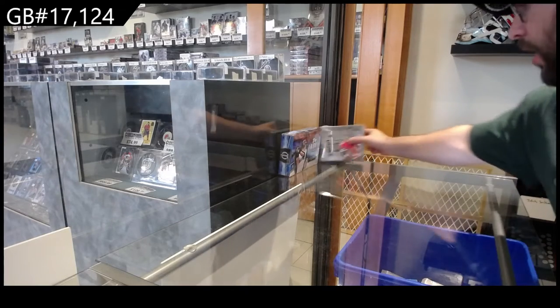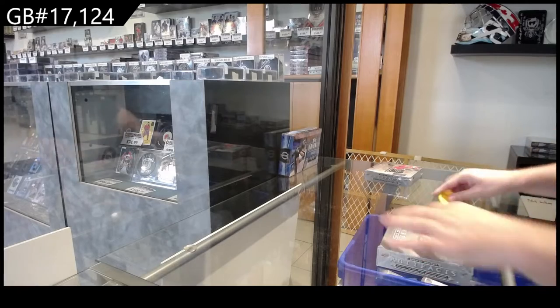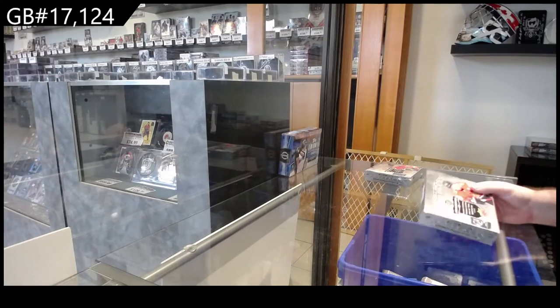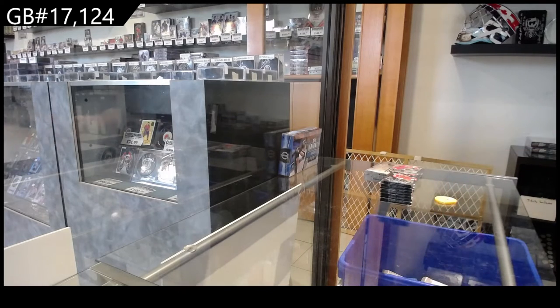Here we go! 17,124 artifacts. Two box breakers. It's been great hockey.